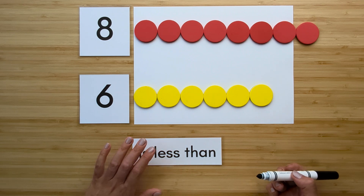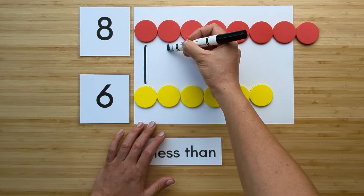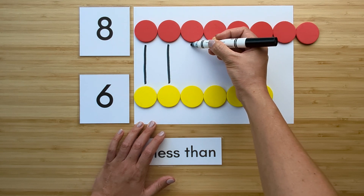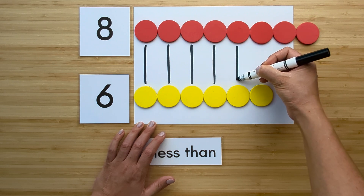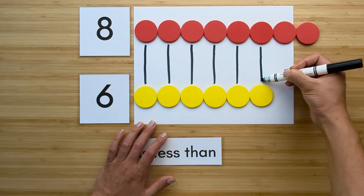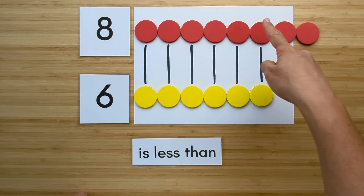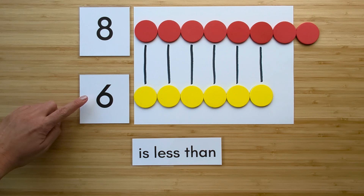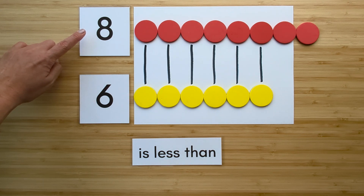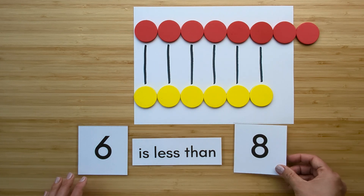Now let's compare. Match them up. Which one has extra? Eight has extra. That means six is less than eight.